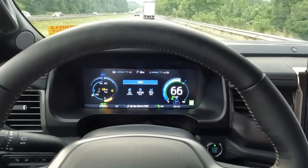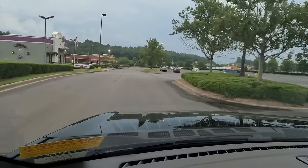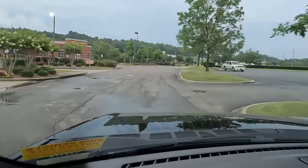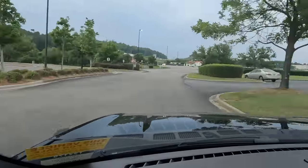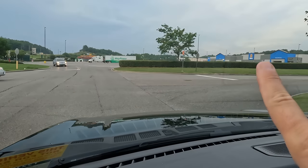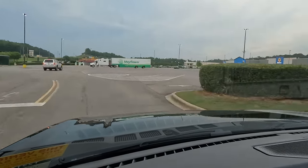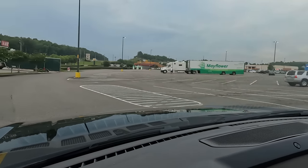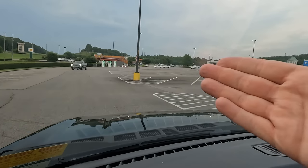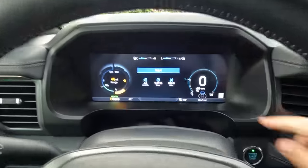The cool thing about the Ford Blue Oval charging network is there are a lot of different manufacturers of chargers that have come together to form this particular network. This particular one happens to be owned by Electrify America — you can see it way off in the distance there. It's located in the parking lot of the Walmart Supercenter, and right next to Buffalo Wild Wings and a Dairy Queen. It's really nice that it's right in the middle of everything else — so you're getting fueled back up at the same time you can get some stuff done. It's not just dead time.